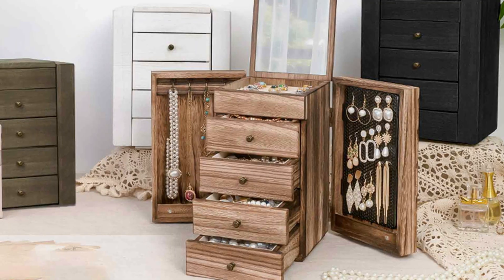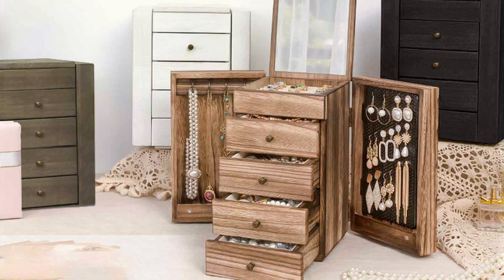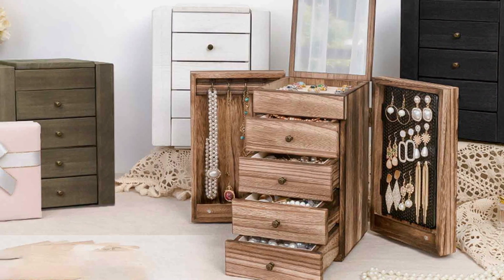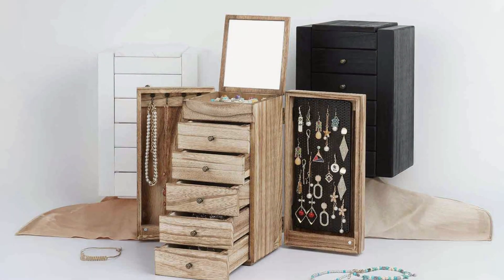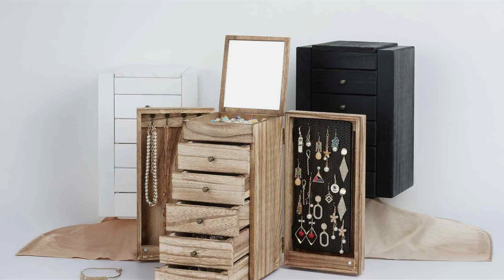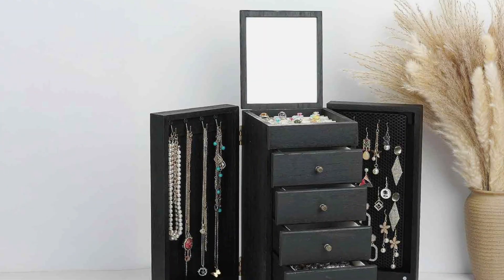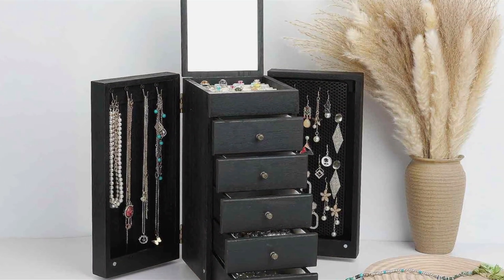The box's design includes various compartments and padded slots, offering a customizable storage solution for earrings, rings, necklaces, and bracelets. The elegant appearance combined with its practical features makes the Mean Good Jewelry Box a great addition to any dressing area. This jewelry box is not only functional but also adds a touch of luxury to your space. Its classic design and high-quality materials ensure that it will remain a timeless and valuable accessory for years to come.